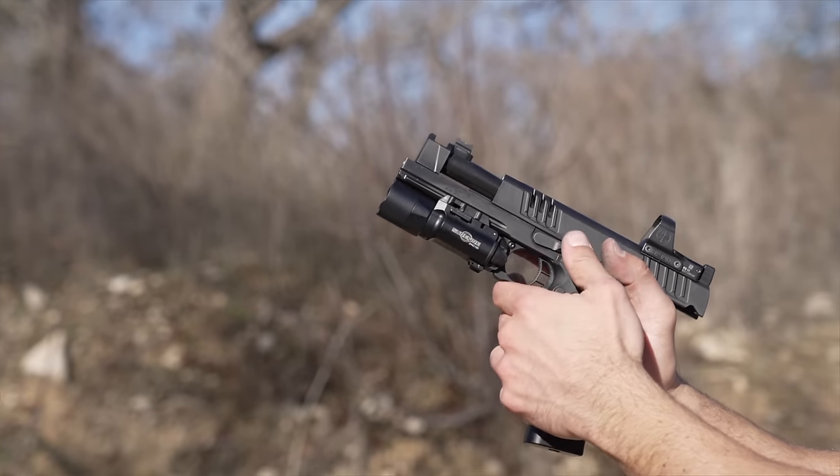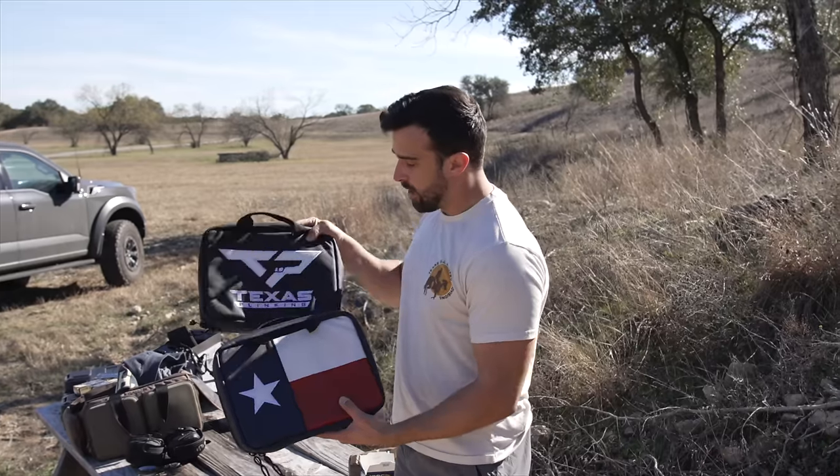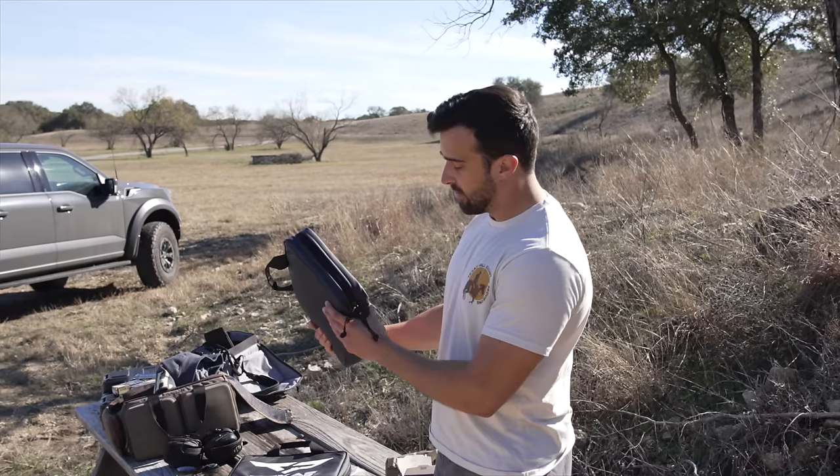Hey, what's going on guys, Brandon here with Texas Plinking and this one's going to be interesting. What I have in these two bags is currently my favorite pistol and probably the only thing that can possibly rival it from what I hear anyway. So let's go ahead and crack this open.